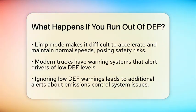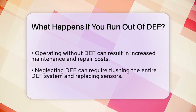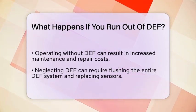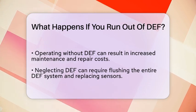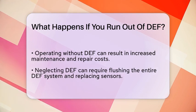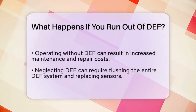Another important point to consider is the potential for increased maintenance and repair costs. Operating a truck without diesel exhaust fluid can lead to serious issues. If you do not address the situation quickly, you may need to flush the entire diesel exhaust fluid system. This can involve replacing sensors and even repairing engine damage, which can be quite expensive.